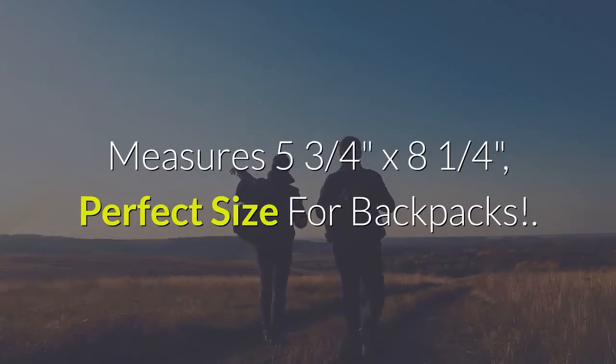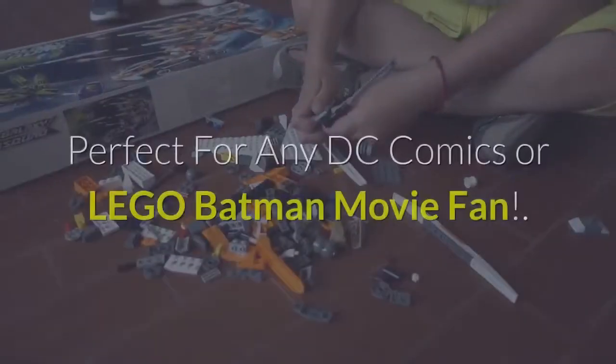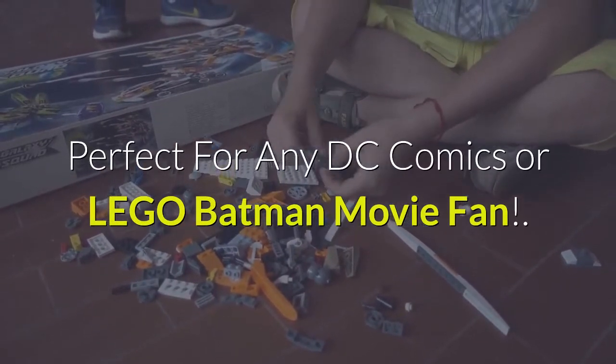Measures 5 and 3 quarters by 8 and a quarter, perfect size for backpacks. Perfect for any DC Comics or Lego Batman Movie fan.